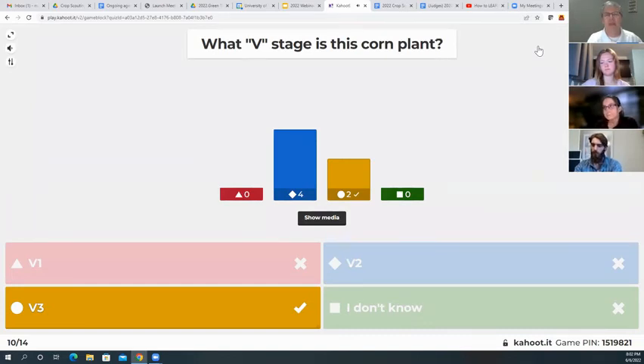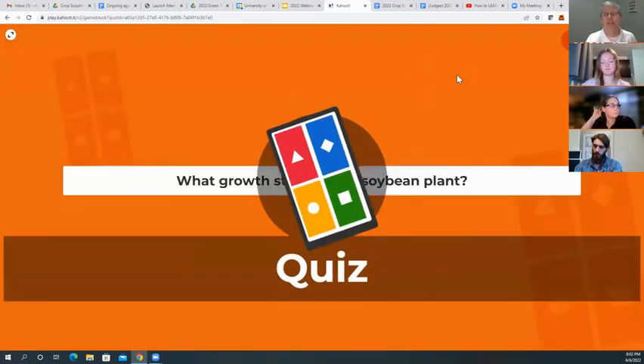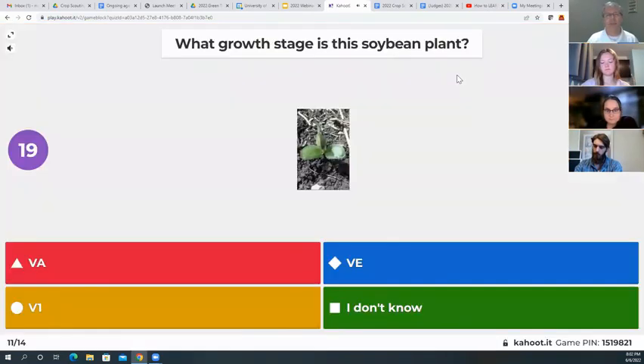The V3 is correct for those two of you that got that one. Question eleven — just a few left. What growth stage is this soybean plant? Is it VA, VE, or V1? In person these will be a lot easier to look at than a picture.